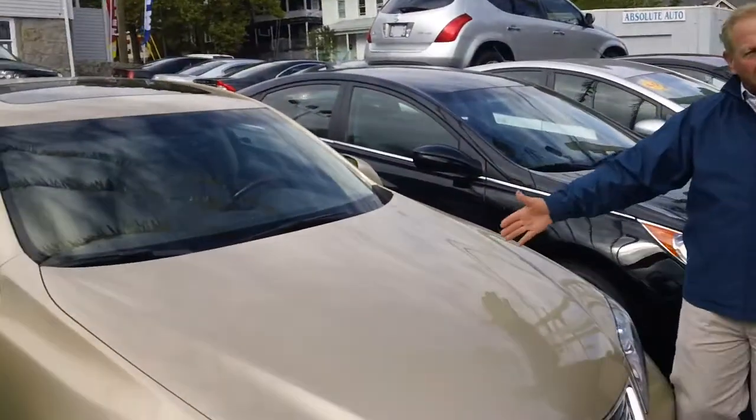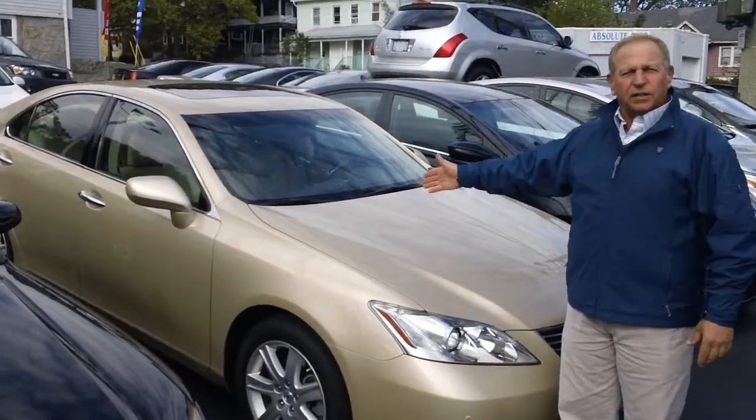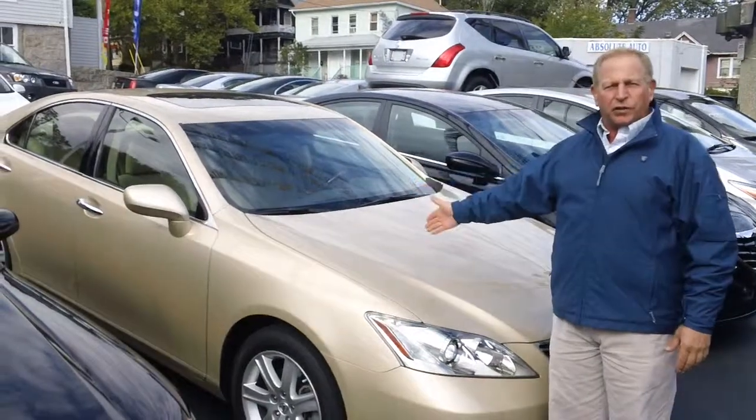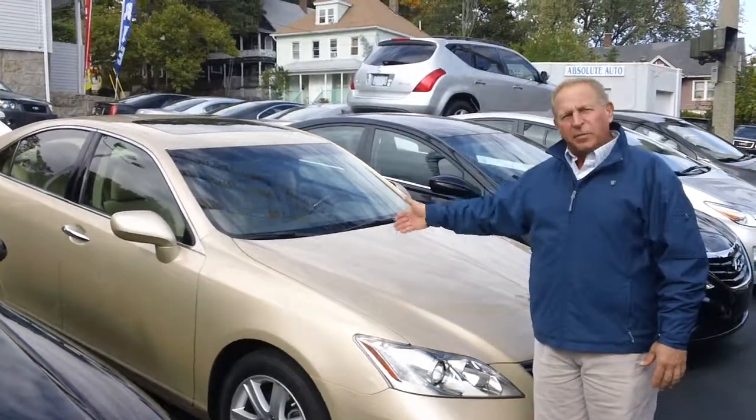You want to shoot over to the luxury line? A beautiful Lexus ES Navigation, only 39,000 miles, and it's under $20,000. The car was double the money brand new.